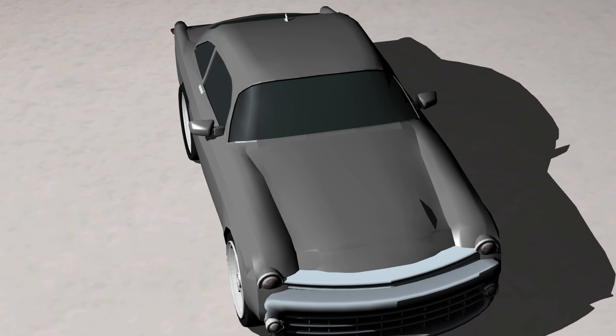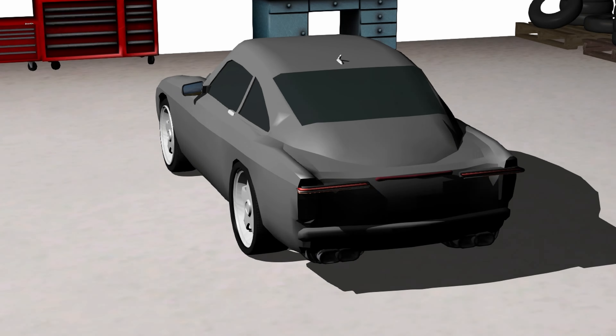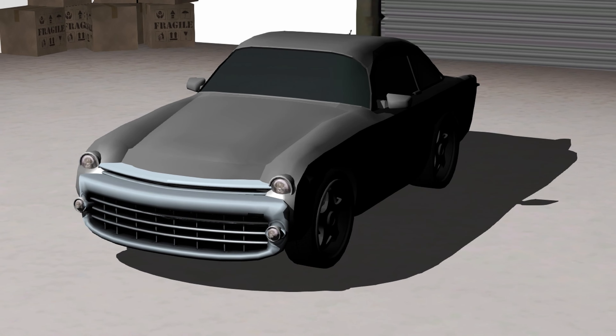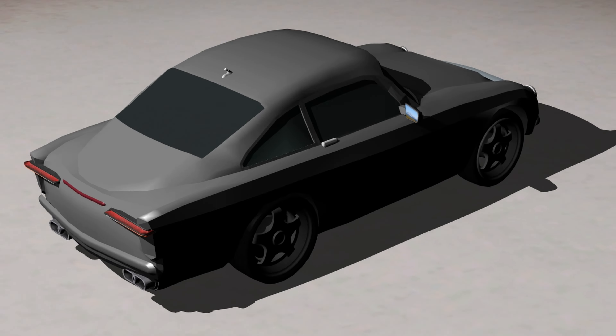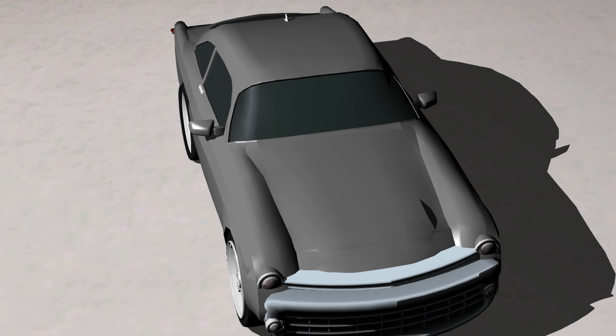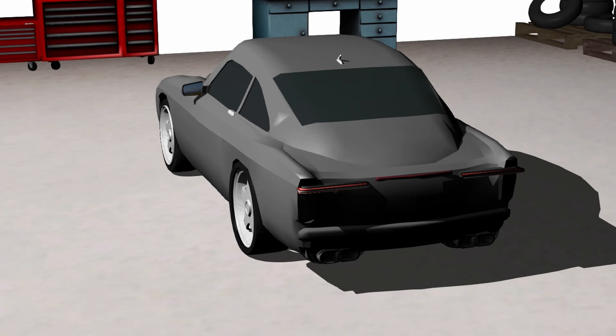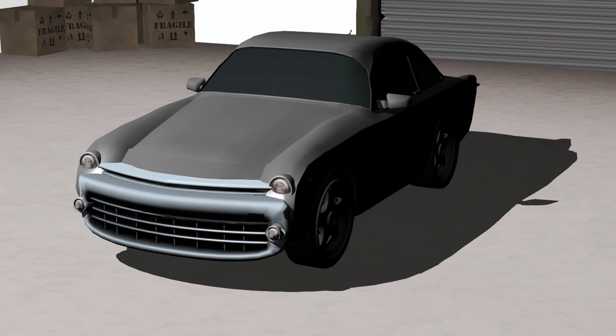The luxury touring version of the track-focused C9R is the C9 Tour. This vehicle, as with all of its predecessors, installs stitched leather and comfortable interiors in place of the C9R's stripped-down carbon-fiber-filled interior. By doing this, the C9 Tour shifts its focus to comfortable, exhilarating drives with the performance engine of the C9R, but replaces the transmission with a 5-speed manual instead of a 6-speed.